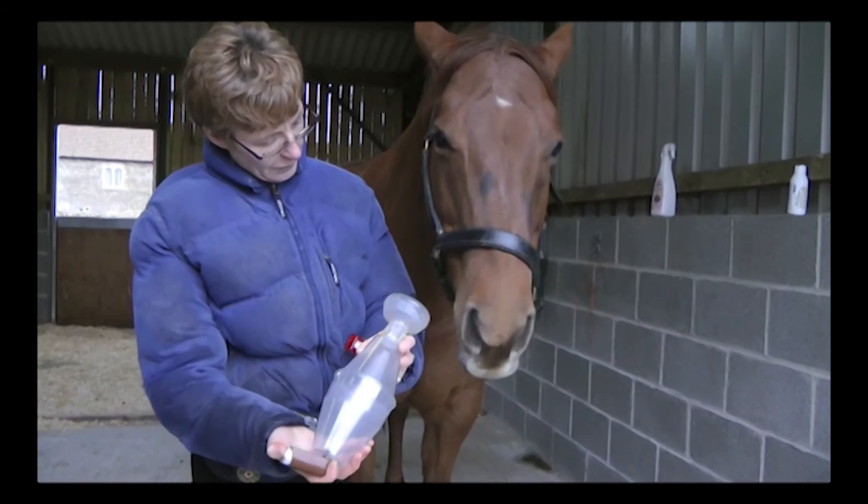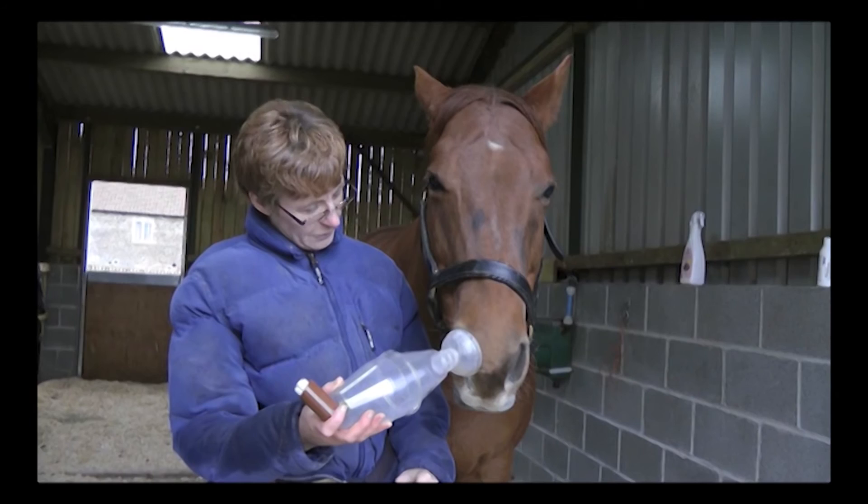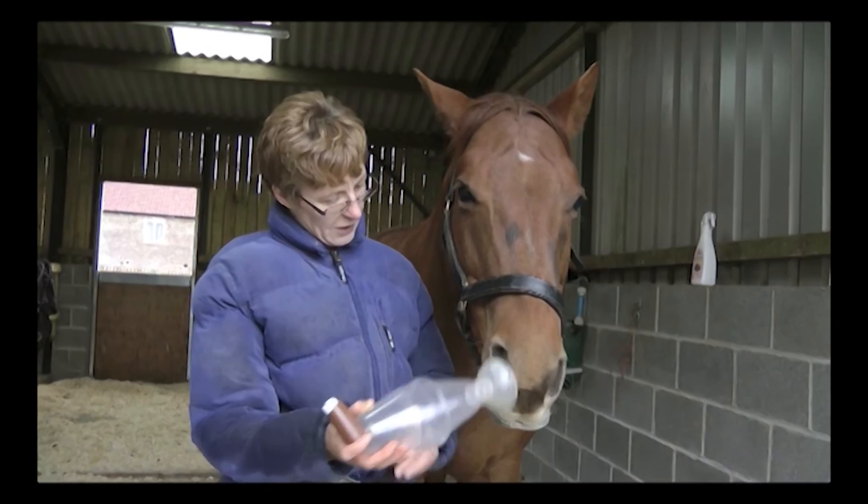She's done an absolutely terrific job here, and actually the horse quite enjoys using the inhaler now. She clearly understands what's needed, and using the inhaler is easy and enjoyable for both horse and owner.